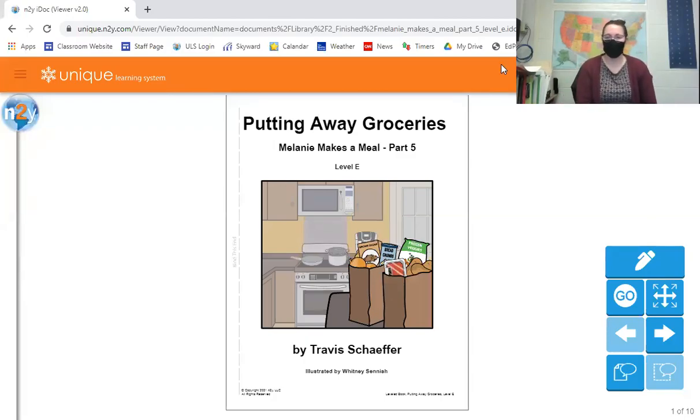Hey guys, today we're going to continue learning about food safety and all the things that come along with that. We're going to read another story from Melanie Makes a Meal, and this is about putting away the groceries and where you're supposed to put certain items, because in order to be safe you have to put items in a certain place.